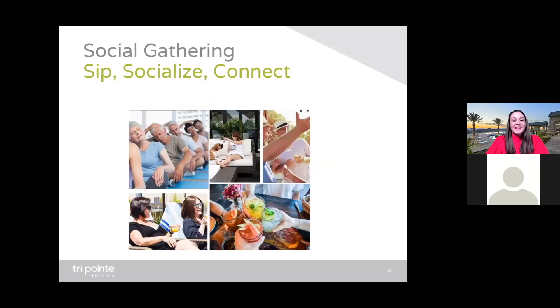Social gathering — sip, socialize, connect. With your full-time lifestyle director at your service, creating clubs is fun and easy: game nights, craft clubs, wine tasting excursions. If you can dream it, it can be created. Just think of what you could create — a karaoke club, a wine club, a book club. Although, I guess bringing a karaoke club and a wine club together could easily turn into a comedy club. It's all yours to create at Altus.